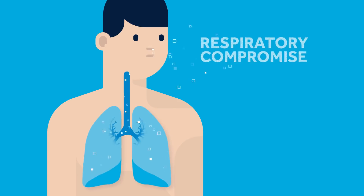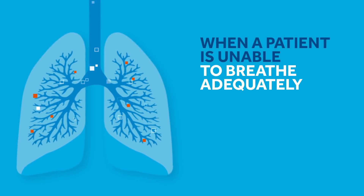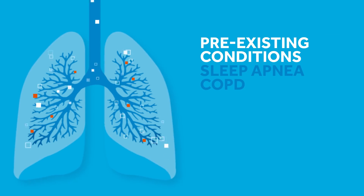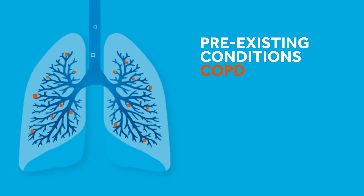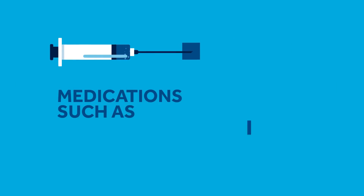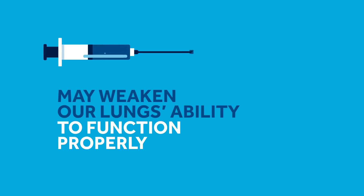Respiratory compromise is a progressive condition that can occur when a patient is unable to breathe adequately. Pre-existing conditions, such as sleep apnea and chronic obstructive pulmonary disease, COPD, or medications, such as opioid painkillers and morphine following a procedure, may weaken our lungs' ability to function properly.